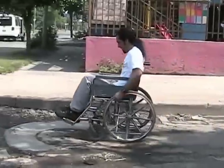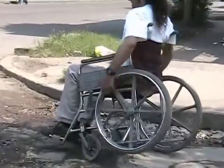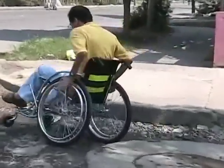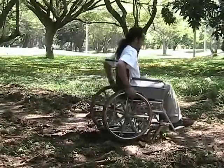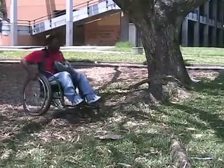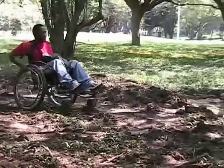Standard wheelchairs are dangerously unstable on uneven surfaces, because the front wheels are very close to the rear wheels. The Rough Rider's ultra-stable long wheelbase and its flexible, solid rubber caster tire and wheel allow the rider to move safely and easily through city streets and over unpaved ground, including over tree roots, mud, dirt, grass, and soft ground.